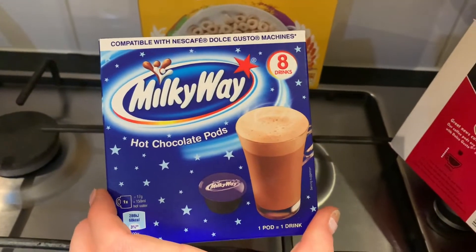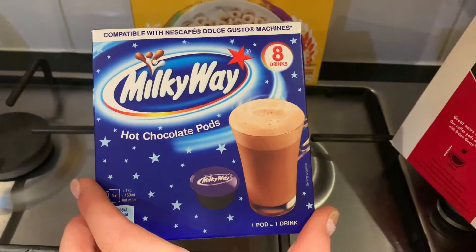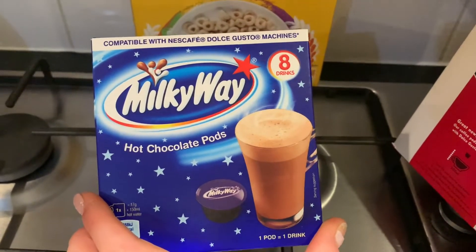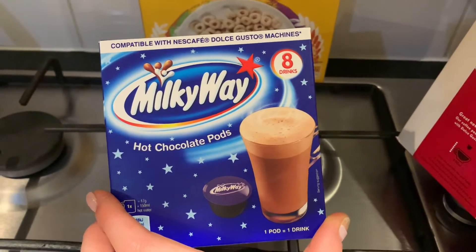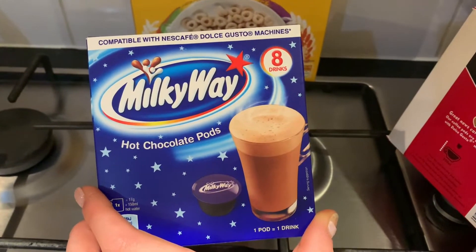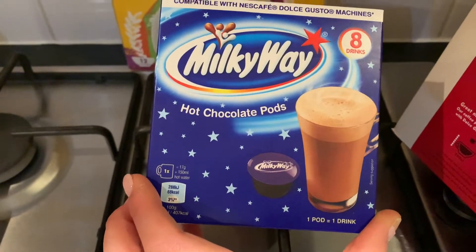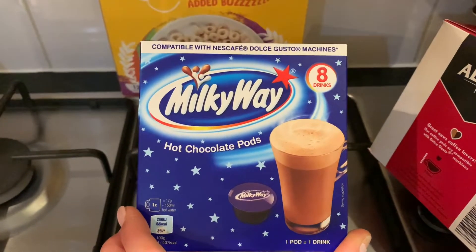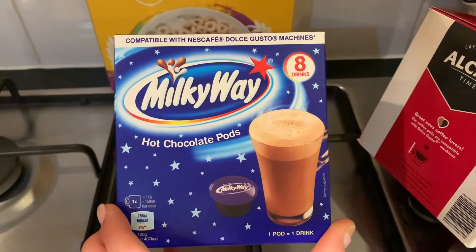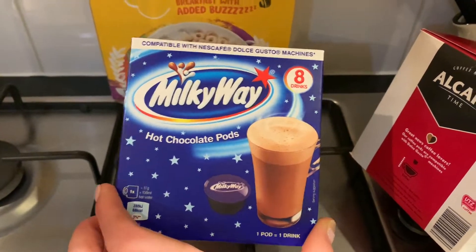These Milky Way Dolce Gusto hot chocolate pods just called out to me — I'm going to have one of these tomorrow. They're obviously compatible with my Dolce Gusto machine. These are 68 calories per pod, which to be honest aren't too bad — that's about three and a half sins if you're following Slimming World.